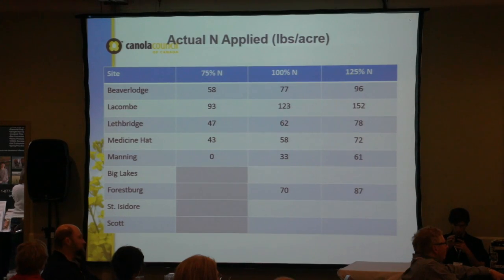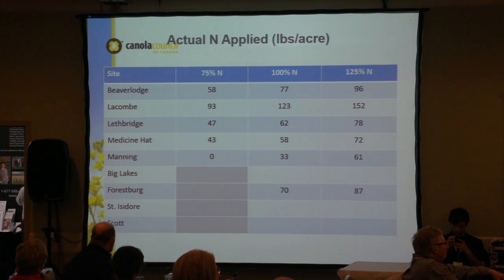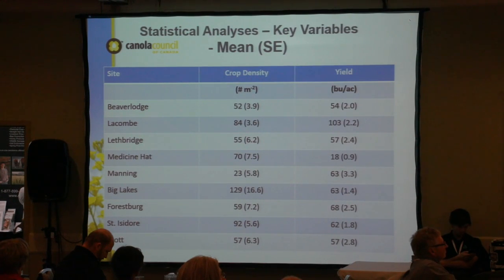Our actual nitrogen applied per acre varied by site. At Lethbridge, at the 100% nitrogen rate, we applied 62 pounds. At Medicine Hat we applied 58 pounds. The Lethbridge site, just south of Farming Smarter, had quite high background nitrogen — which is why we only applied 62 pounds.